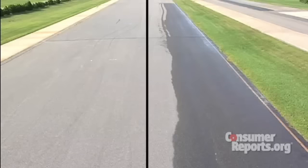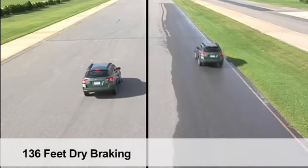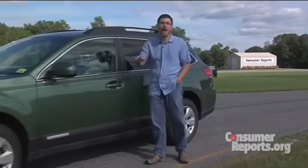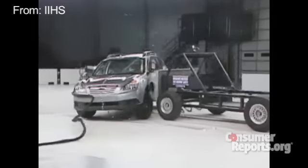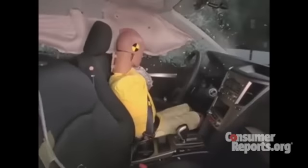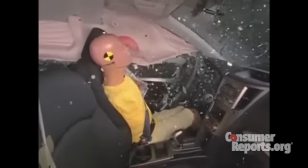In our braking test, the Outback took 136 feet to stop in the dry and 156 feet to stop in the wet. These are decent numbers — not the shortest, but not that bad either. The Outback does very well in crash tests. The dummies are well protected, and the Outback is an Insurance Institute for Highway Safety top safety pick.